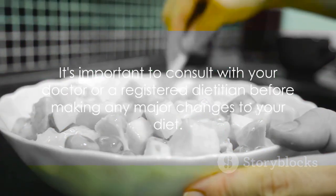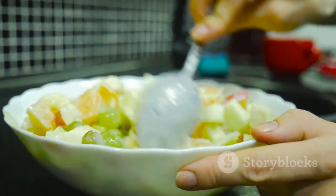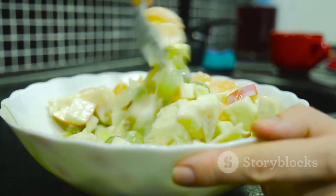It's important to consult with your doctor or a registered dietitian before making any major changes to your diet.